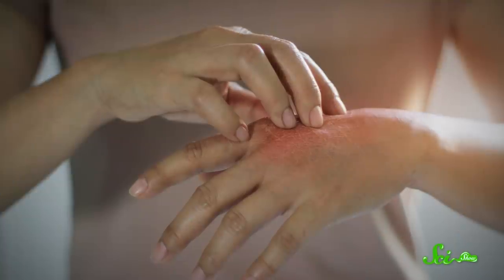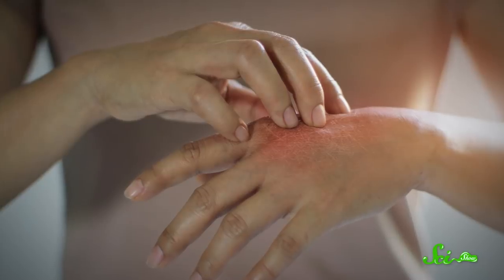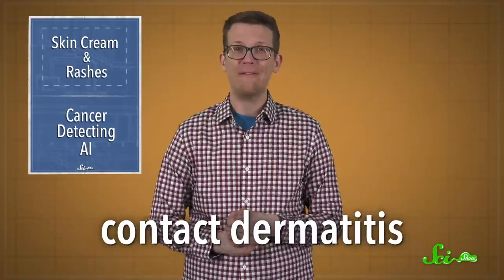If you've ever ended up with a nasty rash from using skincare products, especially oily or heavily scented ones, you're not the only one. A lot of people react to certain compounds found in these products. Around 50% of people who use these products will experience this allergic reaction, known as contact dermatitis. But researchers may have finally figured out why these pesky rashes happen and how to prevent them.